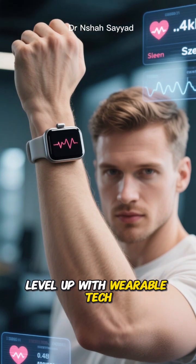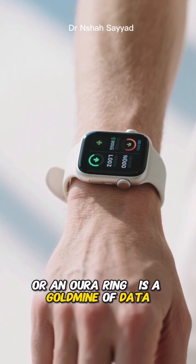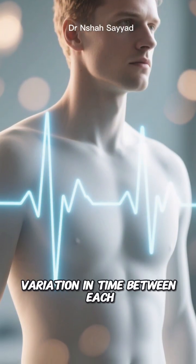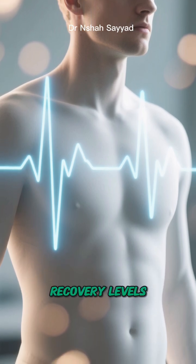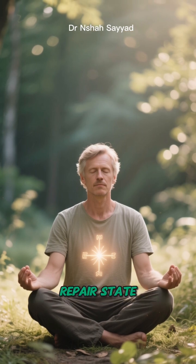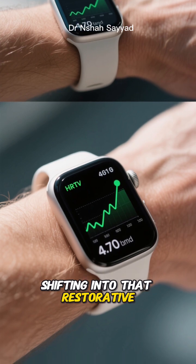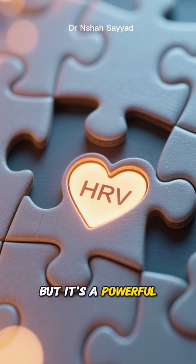Now let's level up with wearable tech. Your smartwatch or fitness tracker — like an Apple Watch, a Garmin, or an Oura Ring — is a gold mine of data. The key metric to watch is your heart rate variability, or HRV. HRV is a measure of the variation in time between each heartbeat, and it's a fantastic indicator of your body's stress and recovery levels. Generally, when you're deep into a fast and your body is in a relaxed repair state, your HRV tends to increase. By tracking your HRV trends, you can get a clue that your body is shifting into that restorative, autophagy-promoting mode. It's not a direct measurement, but it's a powerful piece of the puzzle.